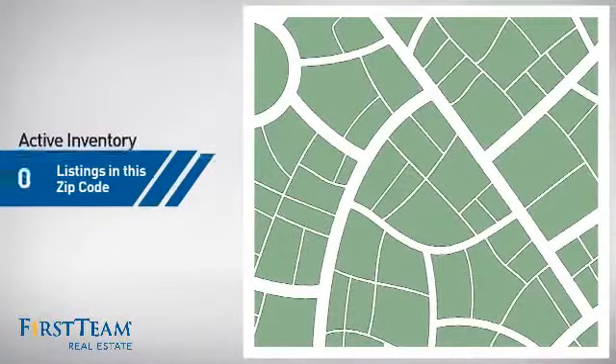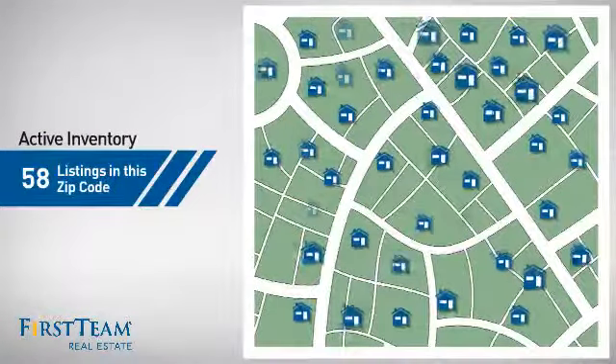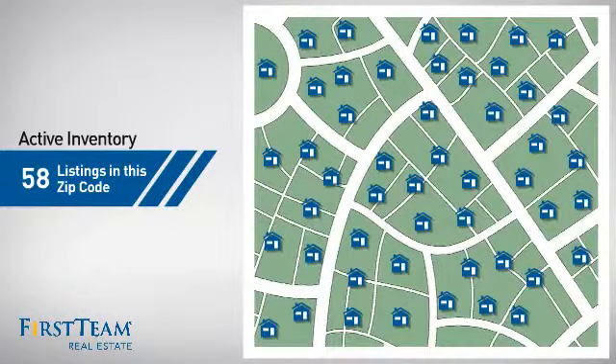Wondering how it stacks up against the competition? There are now just under 60 homes on the market within this zip code.